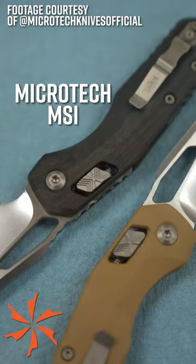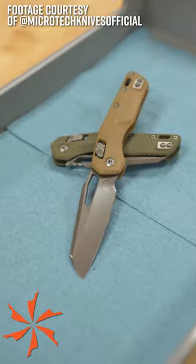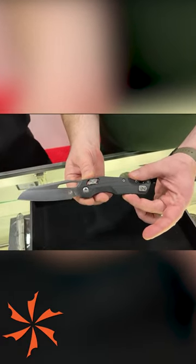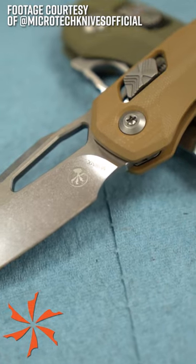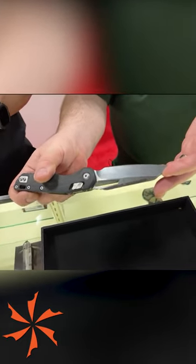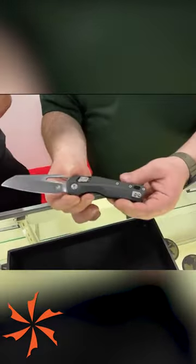And number one, the Microtech MSI manual folder. The Microtech Standard Issue features their new RAM lock, a patent-pending variant of the crossbar lock with a stronger spring system, and a proprietary steel M390MK, offering even better performance than M390. Best of all, the price — at $250 with a four-inch blade, this is one of the most affordable USA Microtechs you can get with full-size performance and rugged build quality.